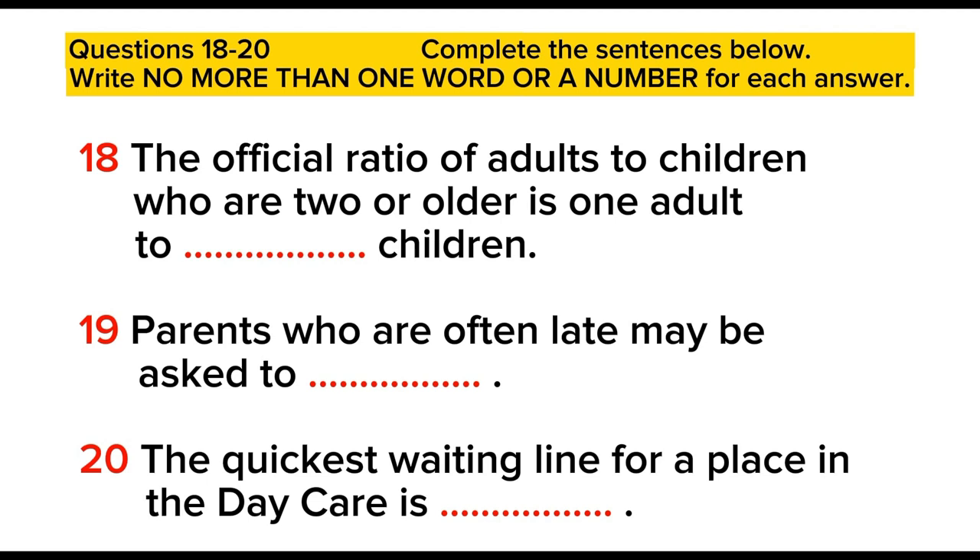We do have pretty strict rules about pick-up times here. It's a real problem if parents are late and we end up with far too many kids for the number of staff, so we ask you to be very punctual about collecting your children. We have had to ask a couple of consistently late parents to leave but of course this is only a last resort. We have quite a long waiting list, especially for the over twos. The average lead time is usually about nine months, but sometimes we get unexpected vacancies — maybe a family has to move to another city for work — so your child could be admitted in three months or so.